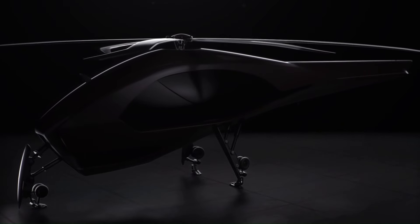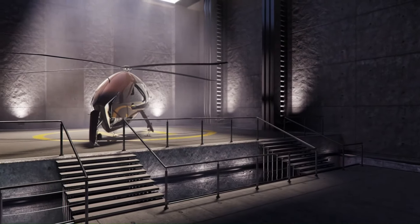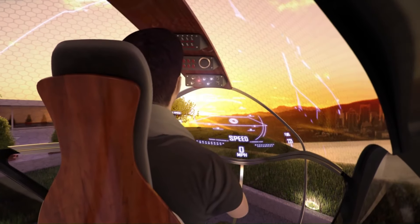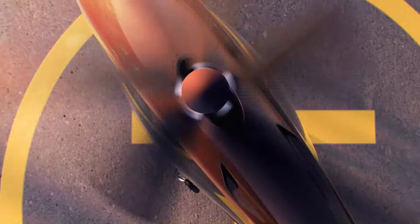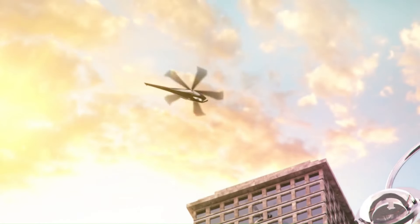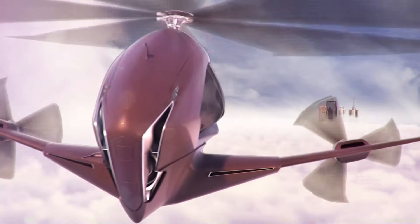The ASAP Hybrid Helicopter concept is an innovative design that merges traditional rotorcraft capabilities with advanced hybrid propulsion technology to redefine aerial mobility. This concept introduces a propulsion system that combines a conventional gas turbine engine with an electric motor, optimizing both efficiency and environmental impact. By leveraging the gas turbine for primary flight functions and the electric motor for supplementary power, the ASAP Hybrid Helicopter achieves significant improvements in fuel efficiency, noise reduction, and emission control.